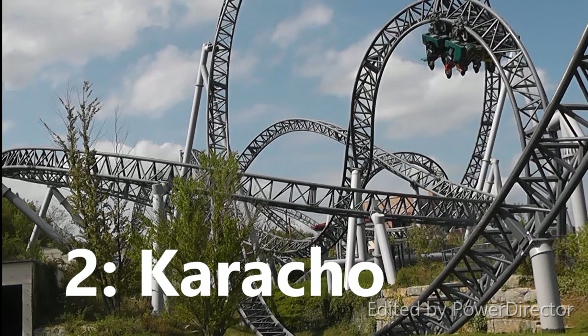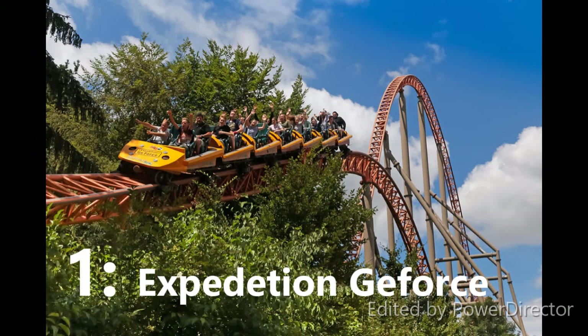At number 1, miles ahead of everything else on this list, is Expedition G-Force at Holiday Park. I've wanted to ride this since forever — it's probably my most anticipated coaster of the whole trip. I don't want to go in with too high hopes because some people say it's really overrated, so I'm keeping my expectations moderate. But I am still so excited to finally ride it. Thanks for watching, I hope you enjoyed the video!